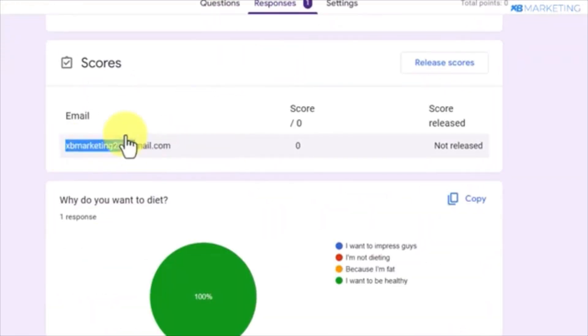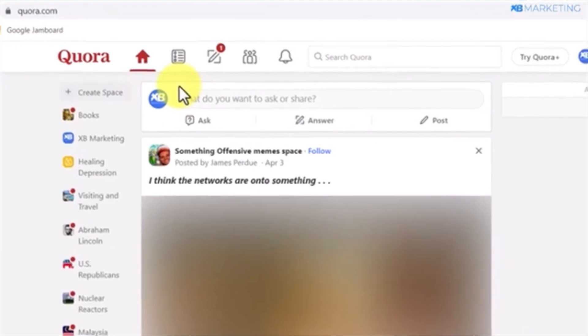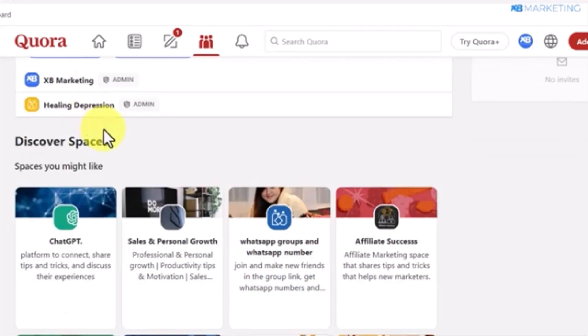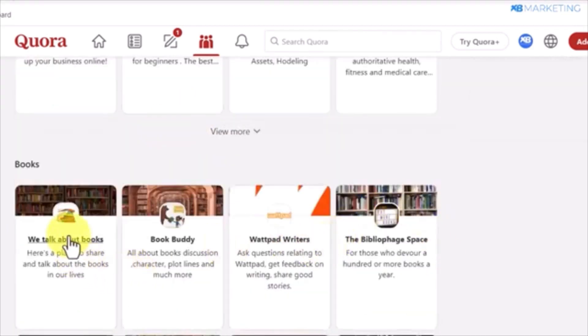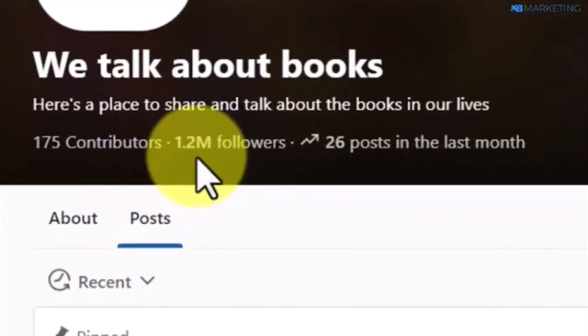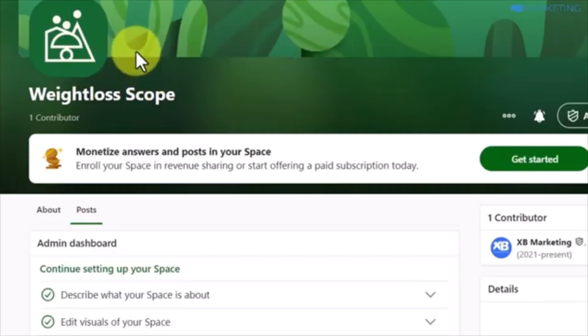Next, you'll focus on driving traffic to your quiz and monetizing it. Quora.com is an excellent platform to get traffic since users seek answers there. Click on Spaces and create a space related to your niche, such as weight loss. Spaces are similar to Facebook groups where people interested in a particular topic can discuss it. After creating the space, add relevant images to make it appealing — you can find free images on websites like pexels.com.